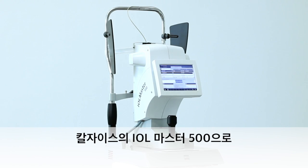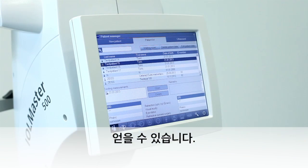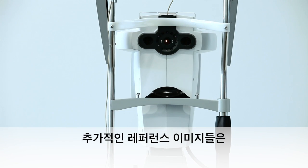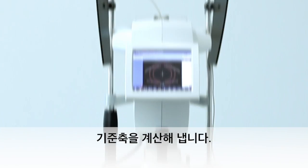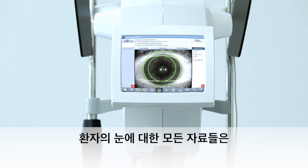Zeiss IOL Master 500. Precise alignment starts with excellent biometry. The patient records are automatically available from Forum. With the reference image option, the reference axis for toric IOL alignment is automatically acquired during biometry. With one click, you can send all the data to Forum.